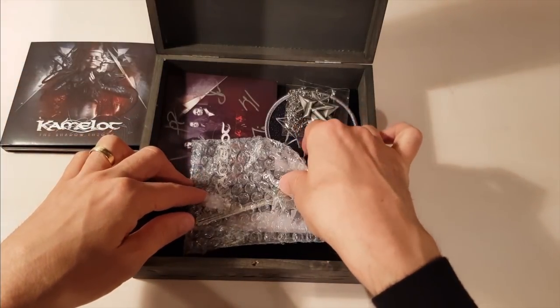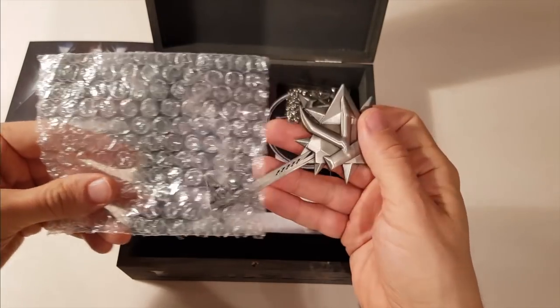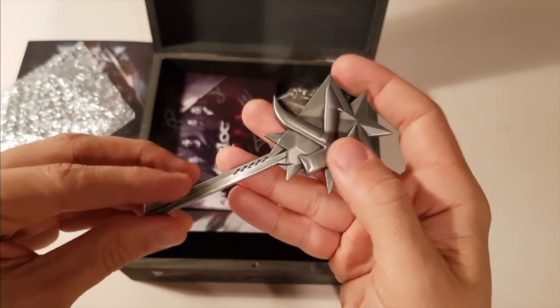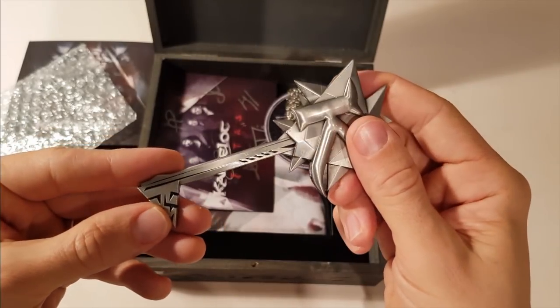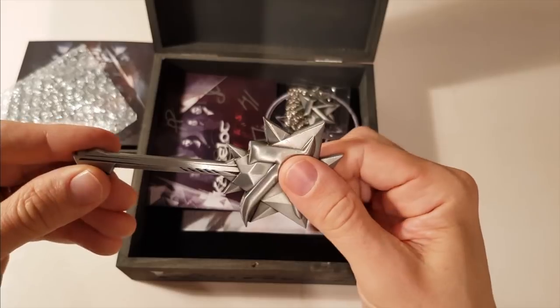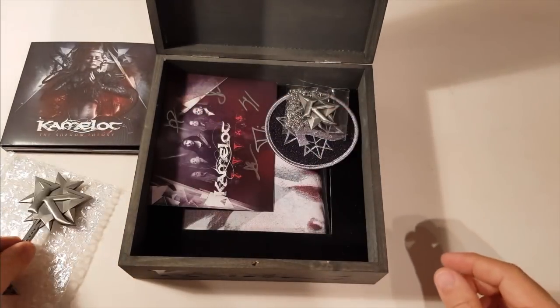If you watched the Phantom Divine video already, you will recognize this — the Shadow Key. I was really happy noticing that it is really good quality, very solid and heavy. Which resulted in a pretty tough argument with my four-year-old son who immediately claimed the key, so there were some tears in the end. Well, I'm a sensitive guy.